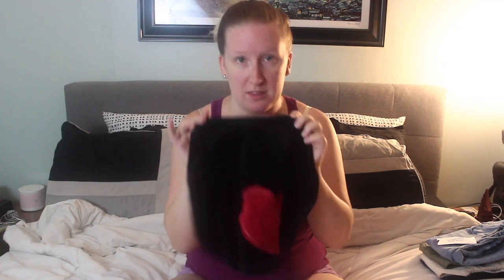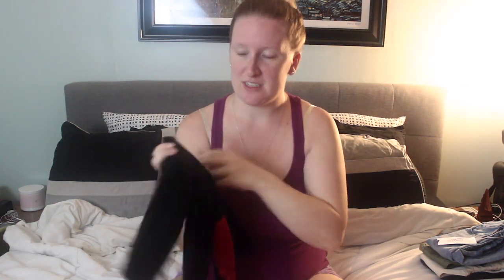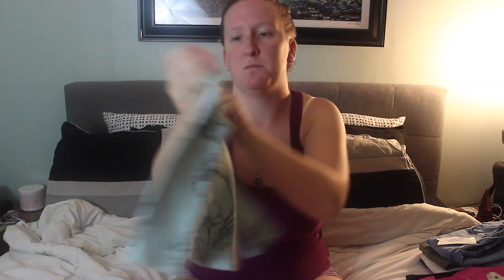The only problem I have with this top is that it's like a lint collector — it's like the boucle fabric, I believe. Don't look at me, I don't know my fabrics. This one's also from last year and was secondhand. We also have this cute little thermal, which believe it or not was also secondhand. It's 18 to 24 months so it will probably still fit her. This is actually Old Navy.